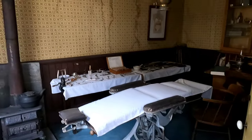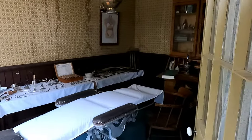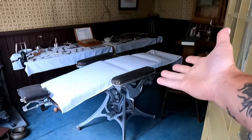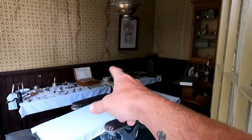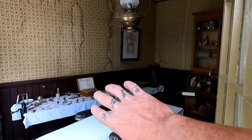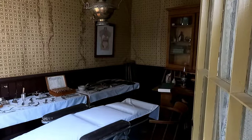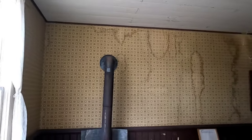Now, if you ended up getting shot, broke your leg, got attacked by a bear, or anything horrible happened — this is your hospital. That is your hospital bed, and I'm guessing that's your box of painkillers, blood thinners, blood clotters — whatever they used back in the day. This room probably heard a lot of screams.